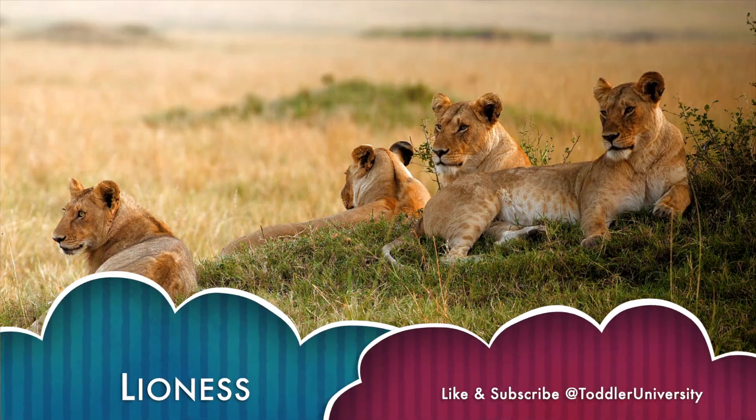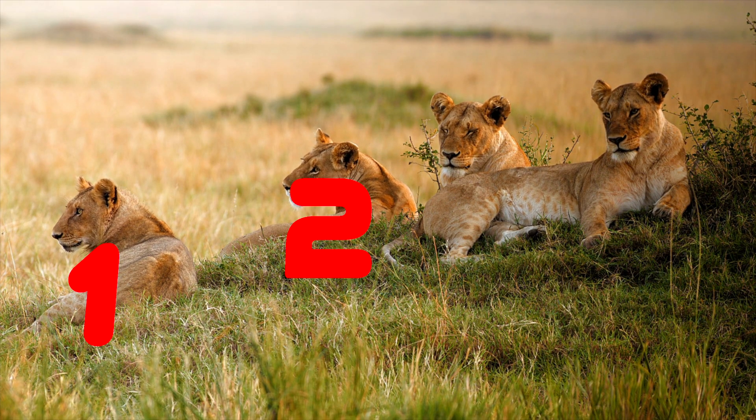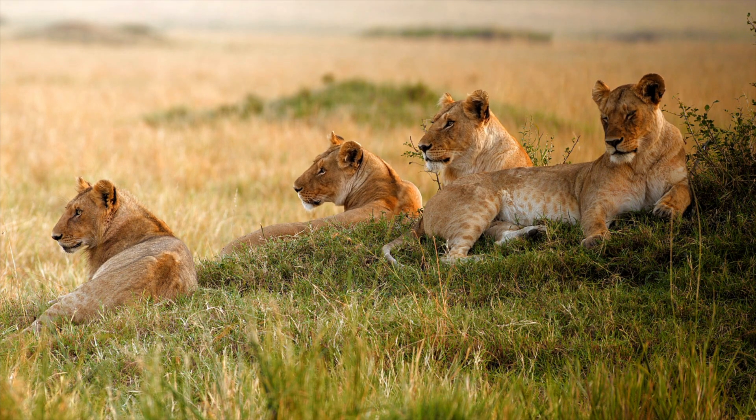Lioness. Can you count the lionesses? 1. 2. 3. 4. 4 lionesses.